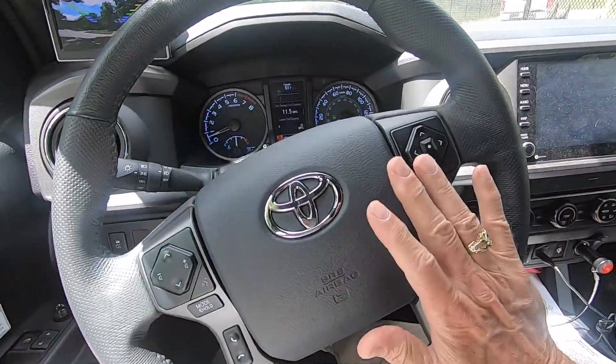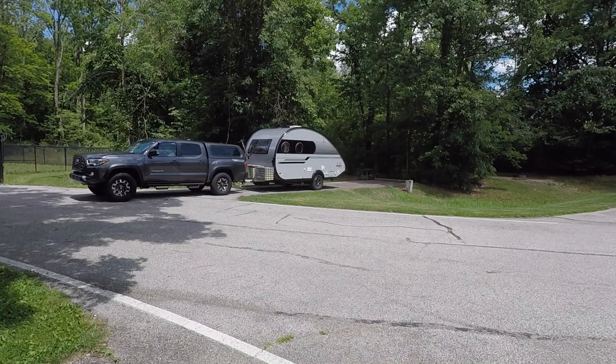The park also features an 18-hole championship-rated public golf course with a pro shop and snack bar. There's also volleyball and basketball courts, horseshoes, and playgrounds in various day-use areas.